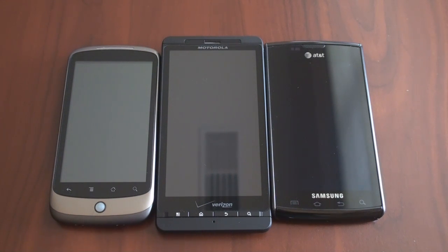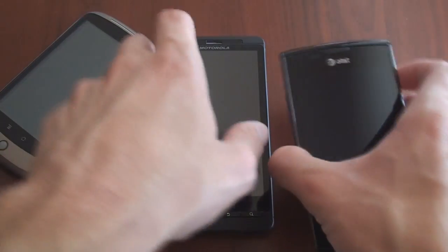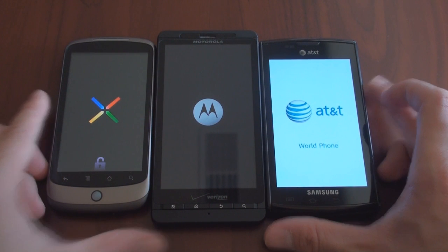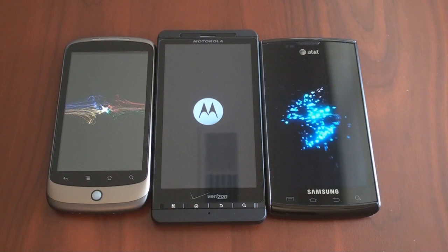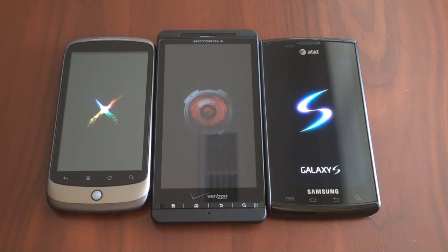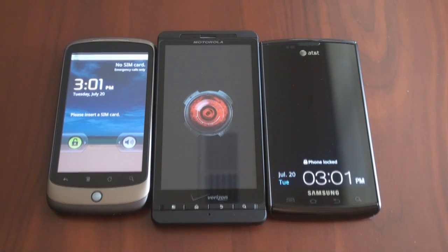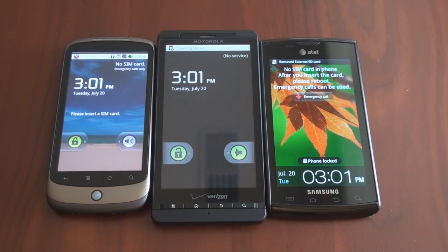Starting off, let's turn on all three devices at the same time if possible, and see which one starts up first. They all have power buttons in different places, so this may be a little bit difficult to coordinate. They were pressed at the same time, or within at least a second of each other. They're all going through their startup animations, and we should be into the Android operating system in a moment. Nexus One is first, followed by the Captivate, and it looks like the Droid X is going to come in last. And it announces its presence.